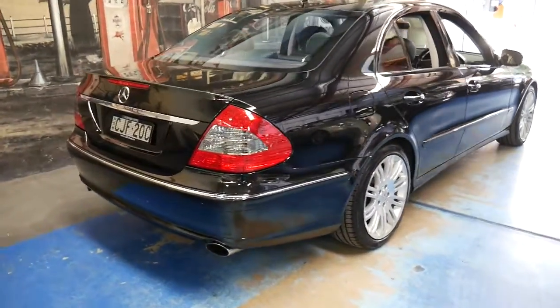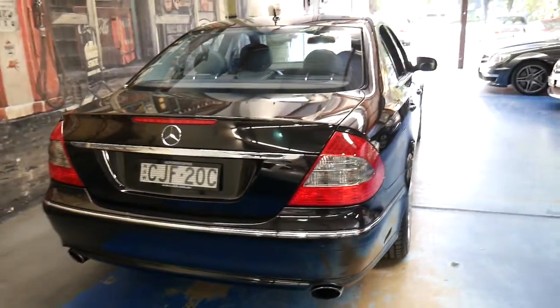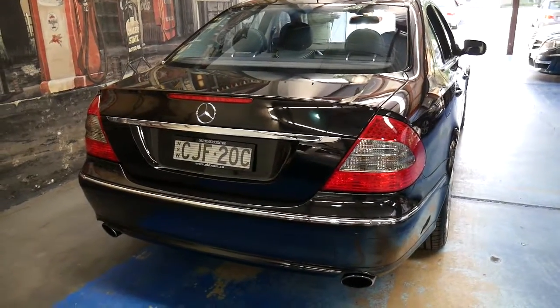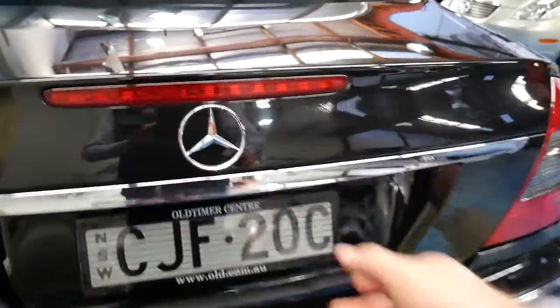So with the Mercedes-Benz, if it's well looked after, there's no reason why you shouldn't be able to do three, four, five hundred thousand kilometres before any major works. It's also got a timing chain as opposed to a timing belt, so you don't need to change that. There's the full-size spare and a nice big battery.